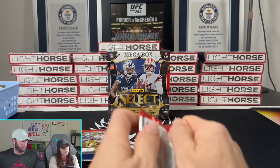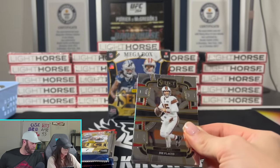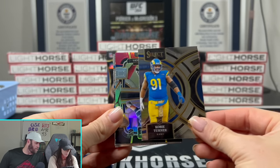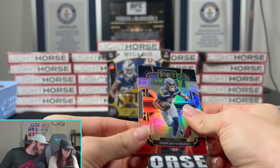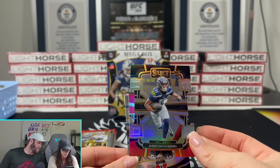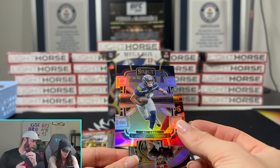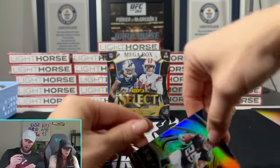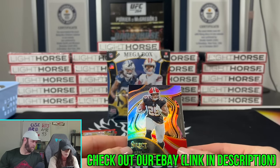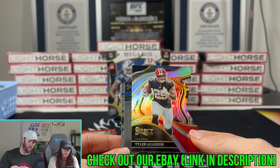We'll go through them all at the end. If there's anything big I'll sleeve and top-load it immediately, but all these are probably going on lots. So if you see any cards you're interested in - is that the black and red? Yes! That is actually kind of sick - that is the Walmart mega box exclusive. All these will be going up on our eBay. You get ten of them per box, so there's gonna be a lot.